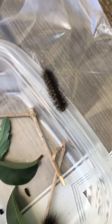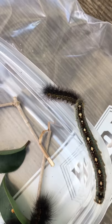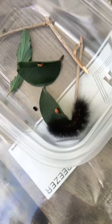This little guy right here — I'm thinking he is a swallowtail butterfly. He has kind of yellow stripes on the side, he's fuzzy, and he's really really fast. It's been hard to keep him in this container.